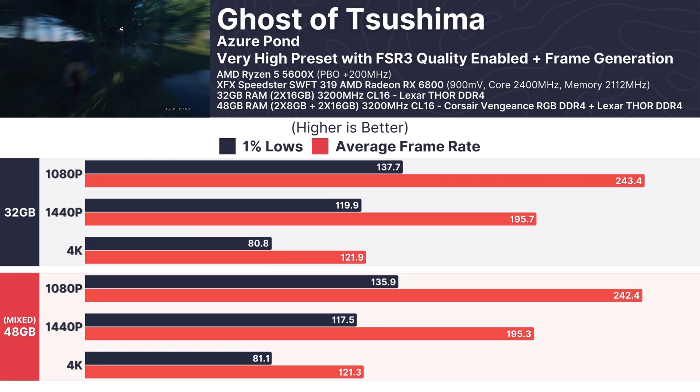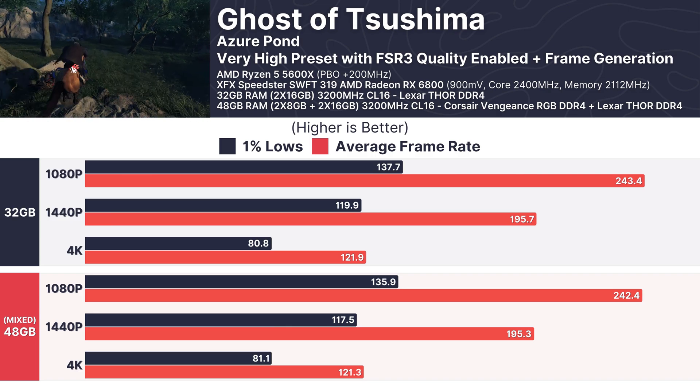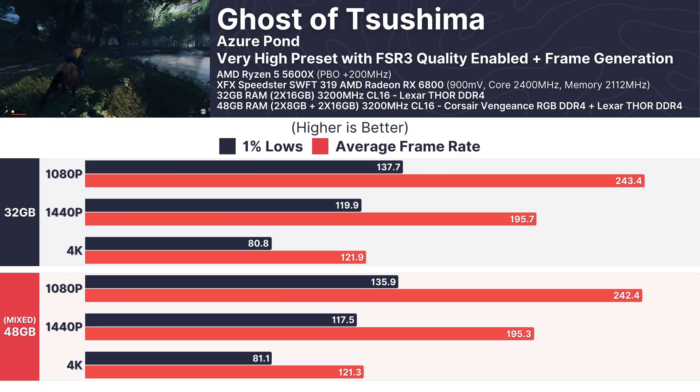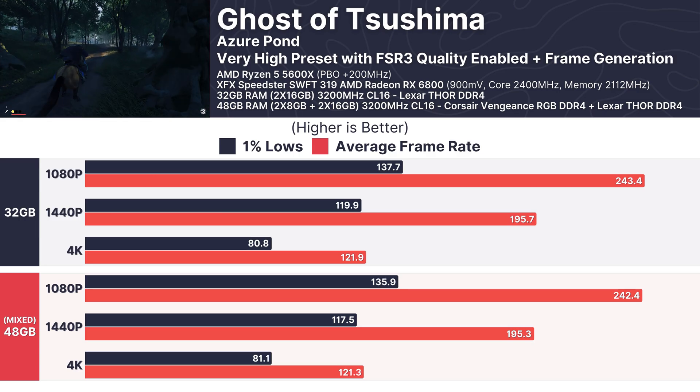In Ghost of Tsushima, the mixed RAM configuration and the 32GB setup again showed near-identical performance. At 1080p, both setups exceeded 240 FPS, and at 4K the averages hovered around 121 FPS, proving that the extra 16GB of mixed memory had no impact on gaming performance.